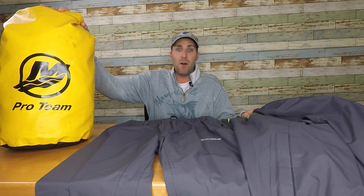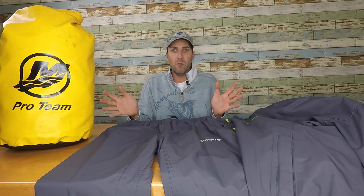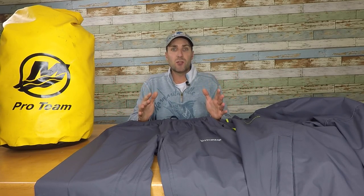This bag stays in the boat late fall all the way into early spring when I know for sure I'm not going to need this piece of equipment. But this is my real cold weather gear and I'm going to go through what I carry with me when I'm facing those extreme climate changes during a typical day on the water.